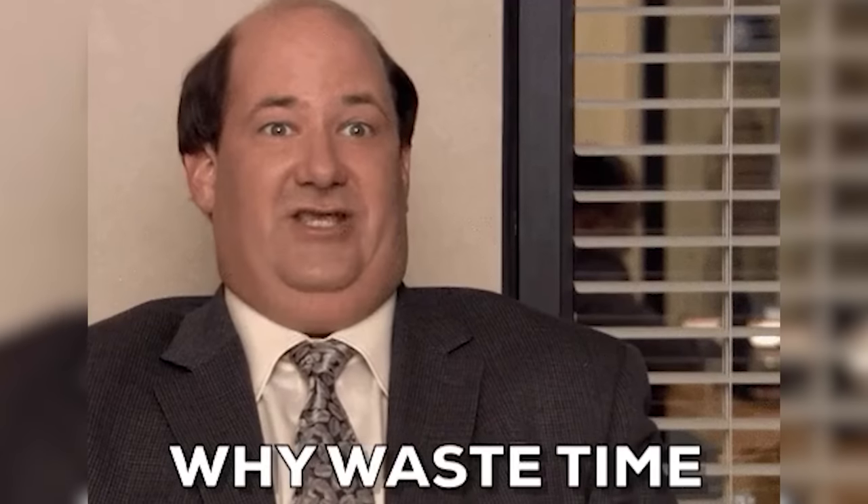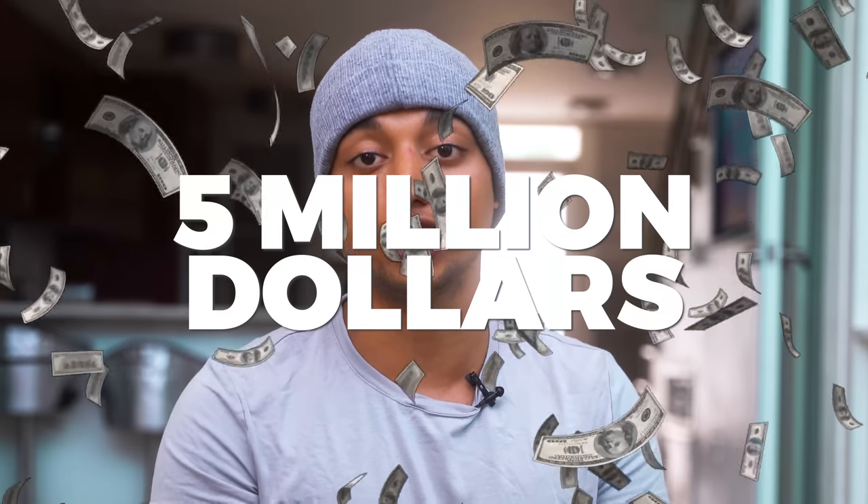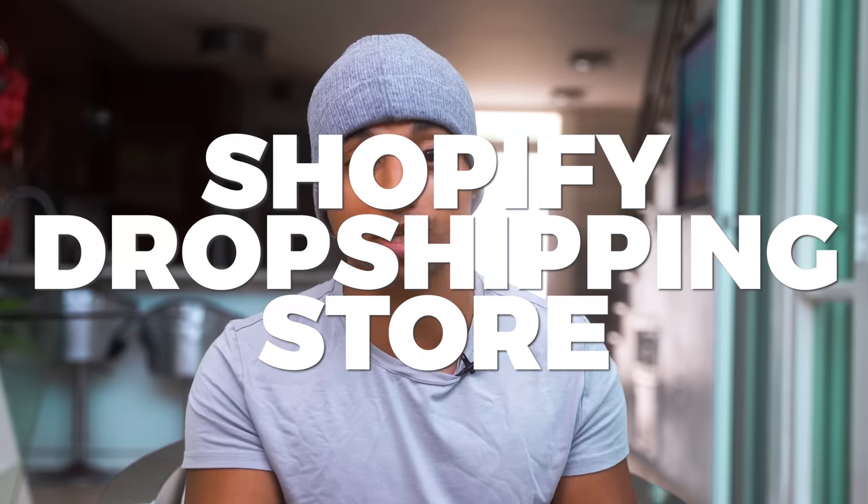The strategy that I'm going to be teaching you today is not some outdated or BS strategy meant to waste your time. This is how I'm consistently launching winning products and have generated over $5 million through my e-commerce career. My goal throughout today's video is to teach you how to get every single piece set up, and by the end of the video, not only will you have your very first Shopify dropshipping store live, but you'll also understand how all the components work together.